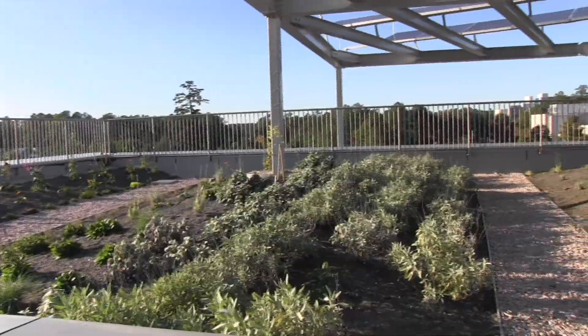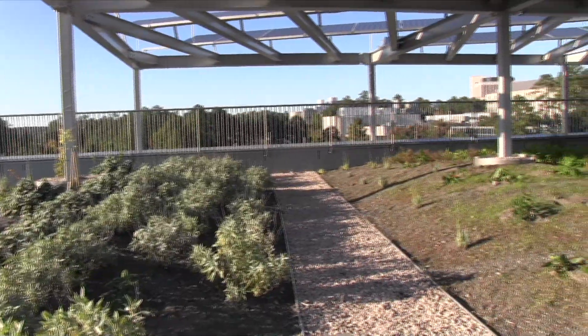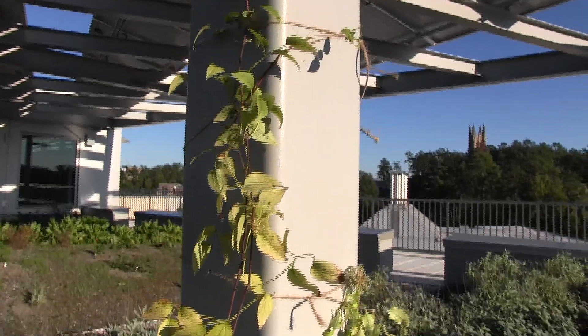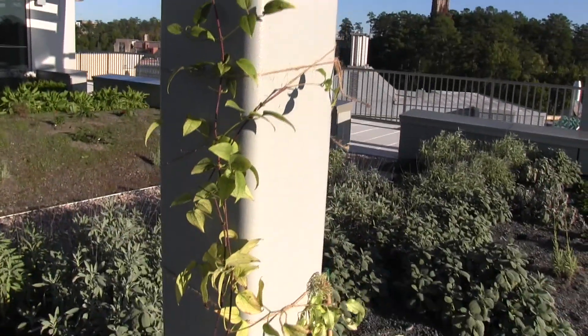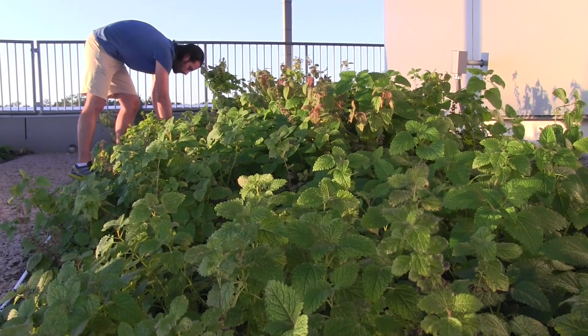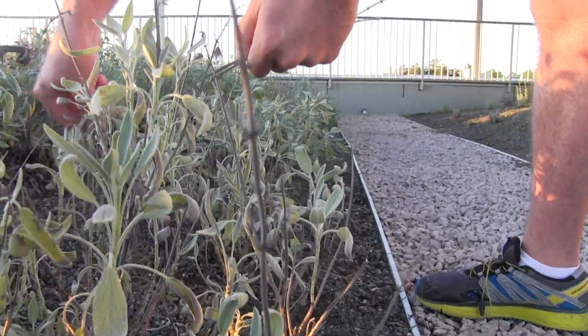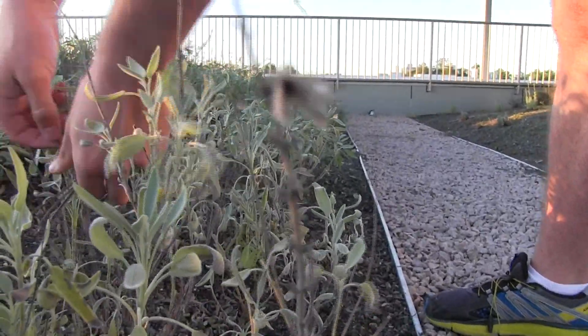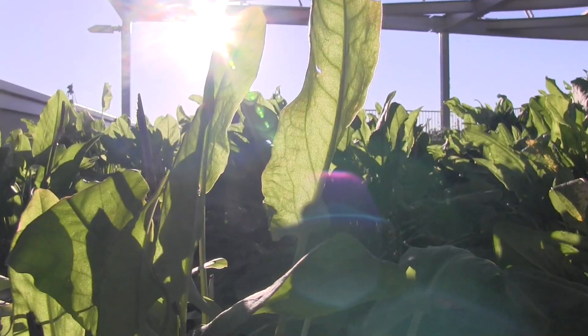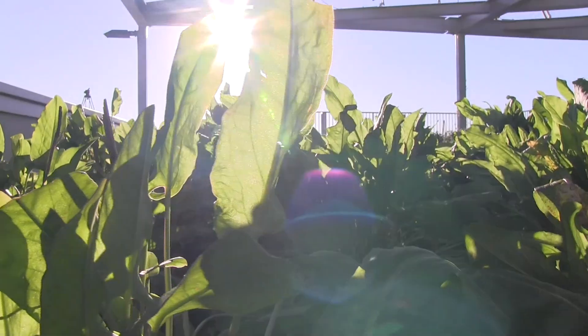Graduate students at the Nicholas School of the Environment have started a rooftop garden at Environment Hall to provide a space for students, faculty, and staff to turn their thumbs green. The rooftop is a shared common space for everybody in the Nicholas School as well as the Duke community. By starting this up, it obviously beautifies the space, makes it more enjoyable for everybody, and also allows a space for discussion and starts the discussion about food.